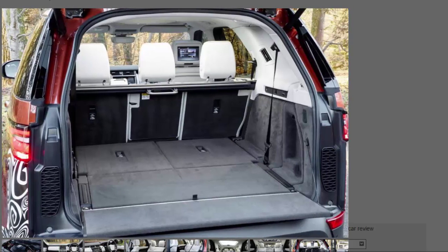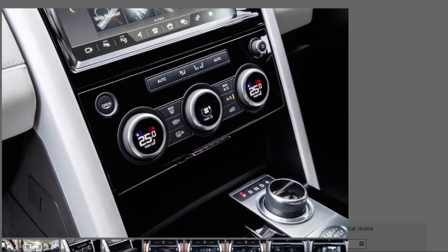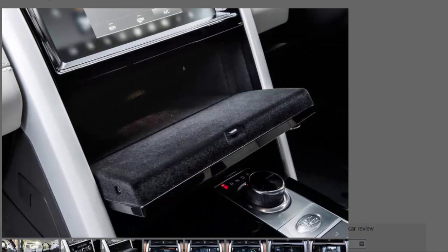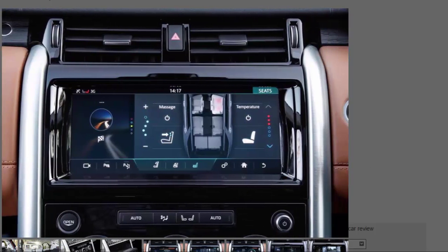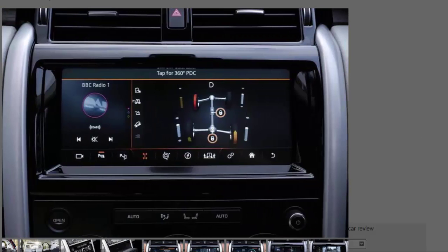Should you buy one? Land Rover buyers now expect something luxurious, premium, and unbeatable off-road as standard, and even from this early drive it's clear that the new Discovery ticks all of those boxes. In many regards it has been brought very close to the Range Rover models, but the differentiation comes from the fact that this new Discovery is pretty much as practical and versatile as cars come.